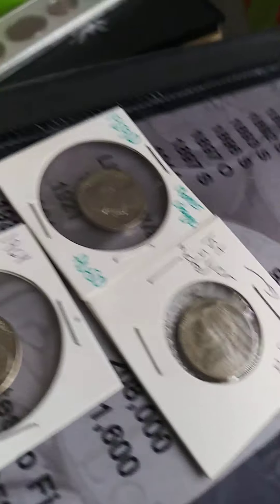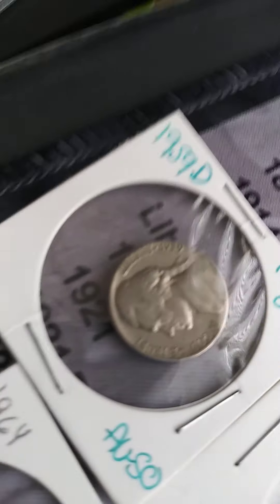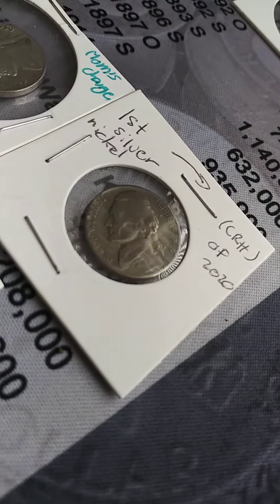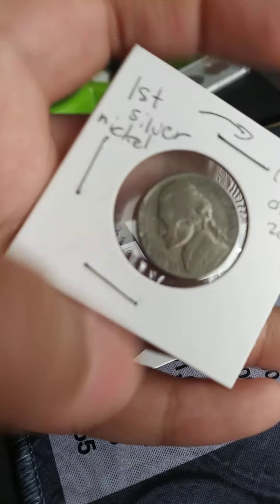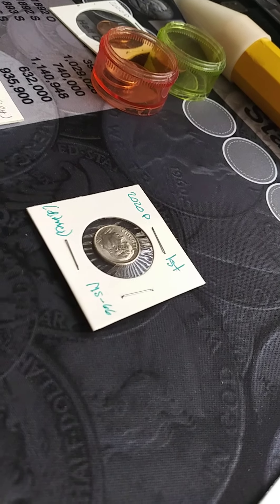Moving on to nickels, we have a 1964D, which is in like AU53 — I would say 58, but when I wrote that I said 53. We got a 1959D, which is the last year I kept in my Mom's Change. And the best find out of here is the silver nickel — my first silver coin of 2020. It's a 1945S silver. My only silver found in rolls for 2020, or nickel rolls only, because I never found a silver in other rolls besides nickels.